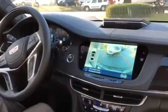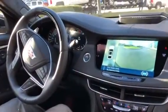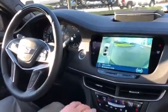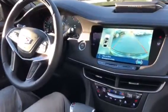Stop, put it in drive, and it will straighten itself back out. I accelerate. Now it will have me move back and now it's going to put me into my parking spot.